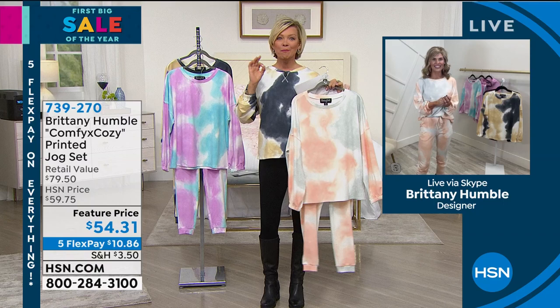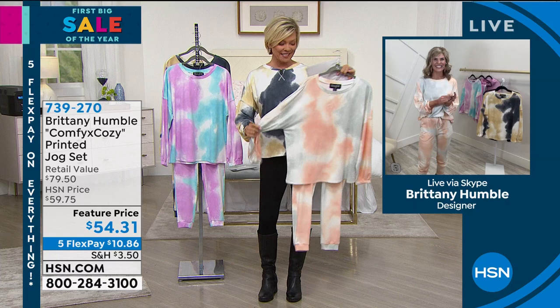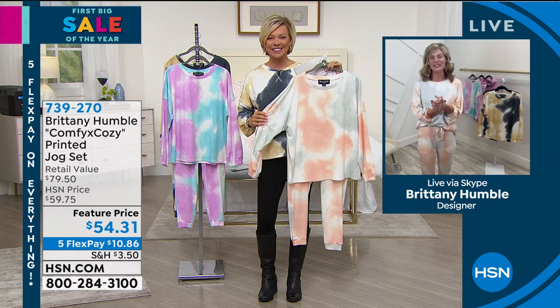Get them on a flex of a little more than $10. With athleisure wear being the most popular area of fashion for the whole 2020 calendar year, we're going to continue in that theme with Brittany joining us to share all about this great brand and her designs. Hi Brittany!